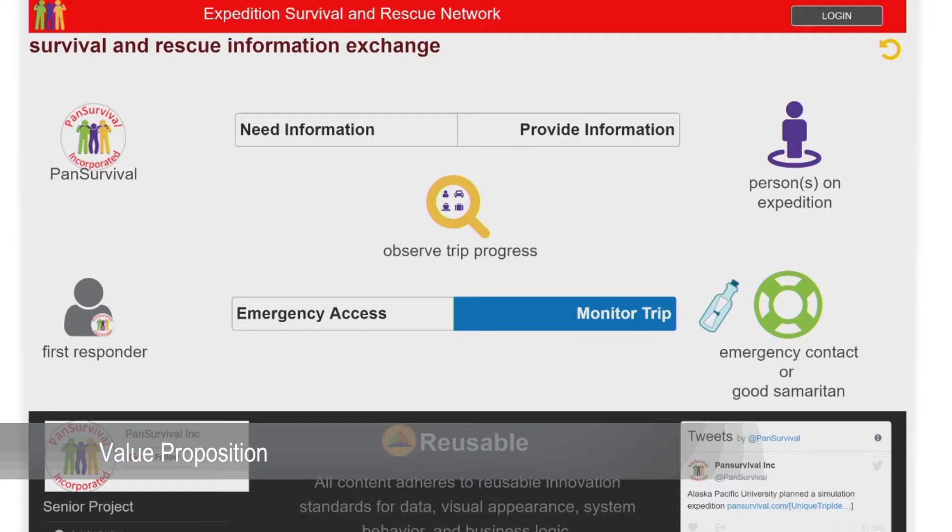From that website, peers can report distress to registered contacts or access instructions for initiating an emergency response. For enhanced monitoring, a prepared person can purchase Pan Survival QR-coded stickers for people, vehicles, and vessels.